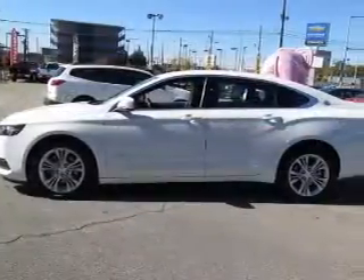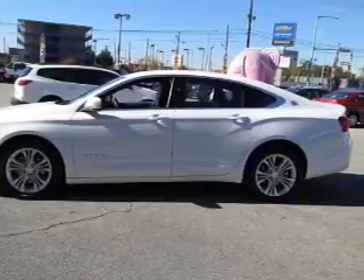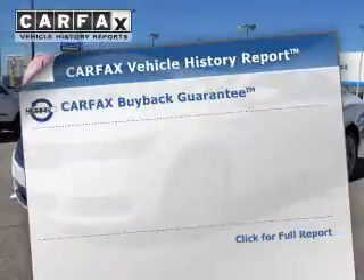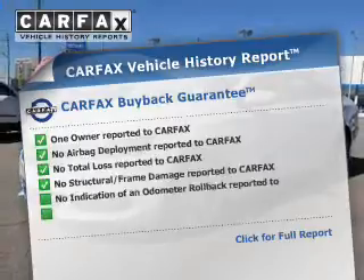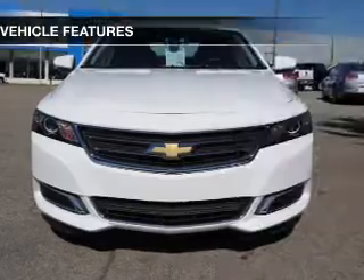He's always hot and she's always cold. Solve this problem while driving with dual temperature controls. Rest easy knowing this vehicle comes with a Carfax Vehicle History Report from Carfax, the most trusted provider of vehicle history information.